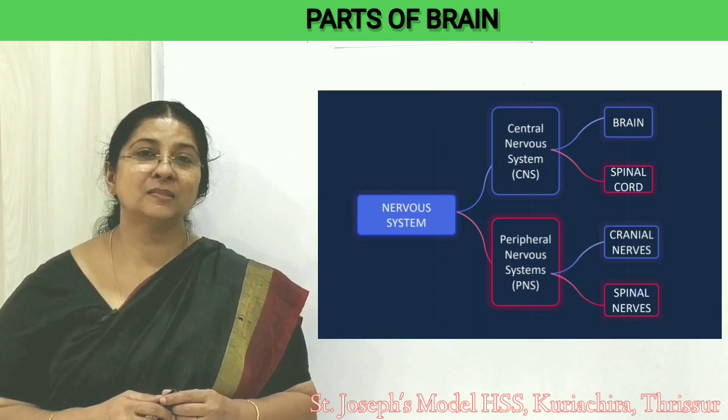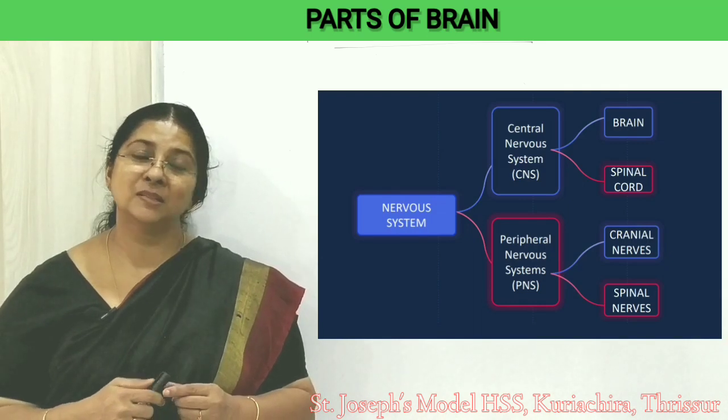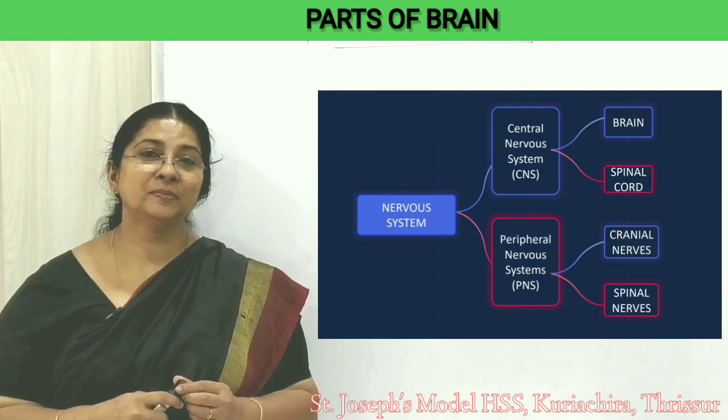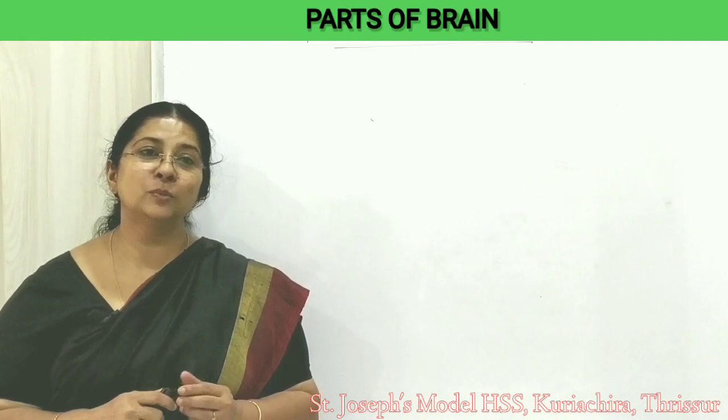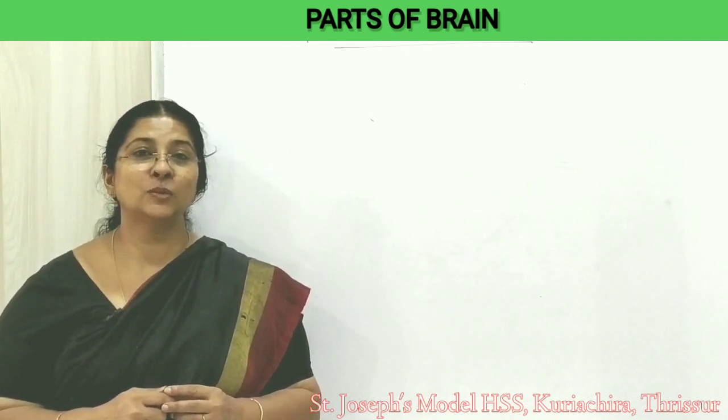Today in this class we will study the central nervous system — that is, the brain. We will learn about the peripheral nervous system later. The human brain is a three-pound organ that controls the whole body.